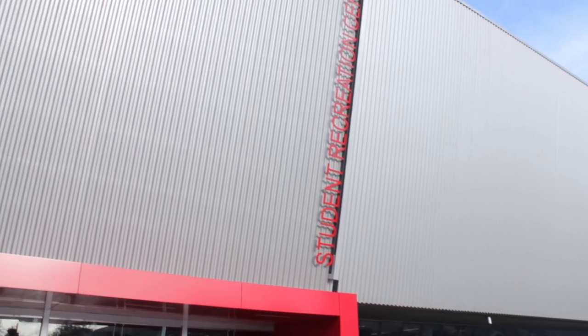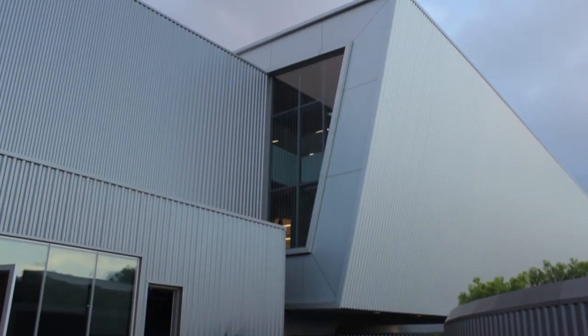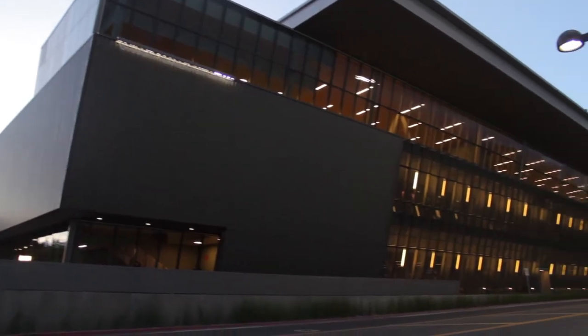The Student Recreation Center is actually pretty architecturally significant. There's not a lot of right angles — there are a lot of really pleasing-to-the-eye design features.